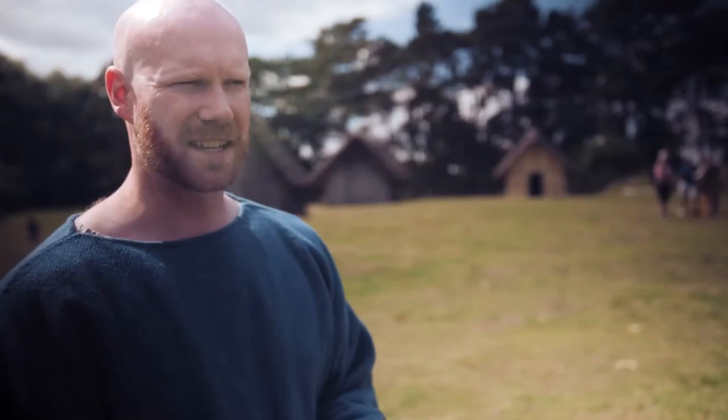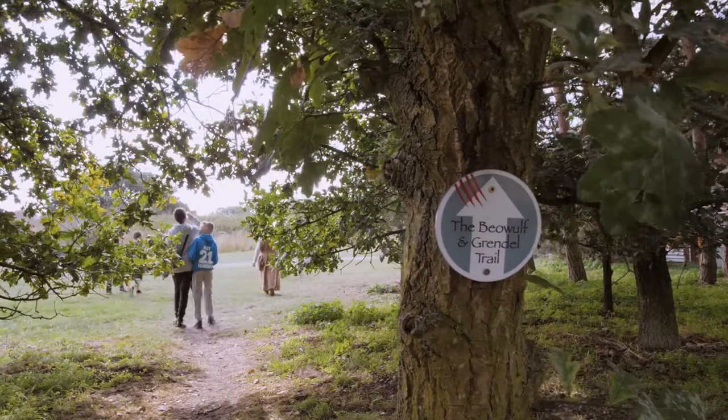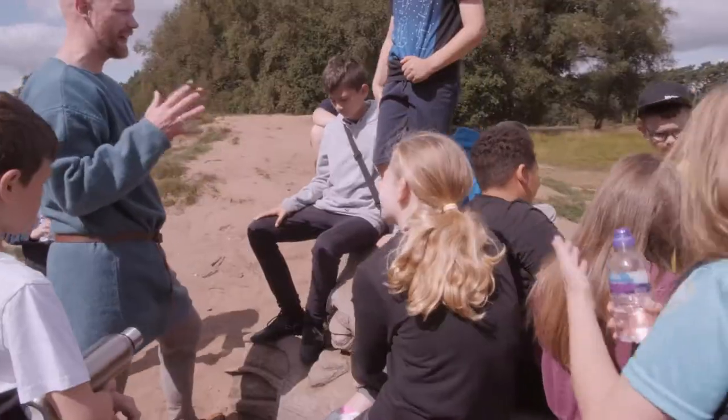There is the monster aspect, which is going out on the Beowulf and Grendel trail in the country park. We introduce them to the story of the Anglo-Saxon hero Beowulf and also the three monsters he has to fight along the way.